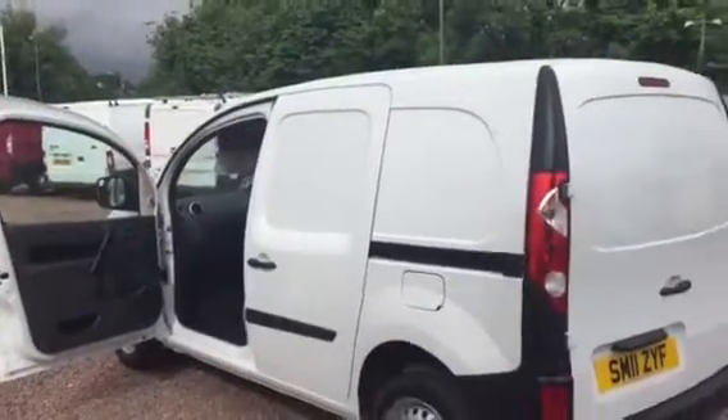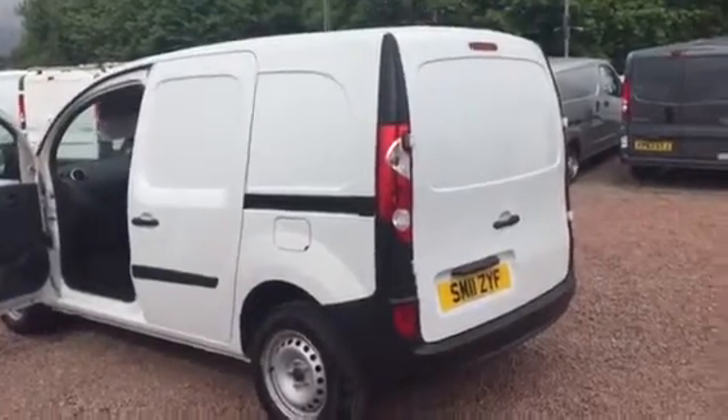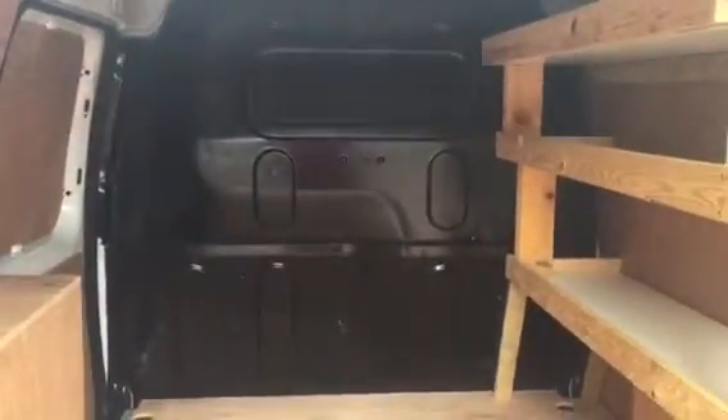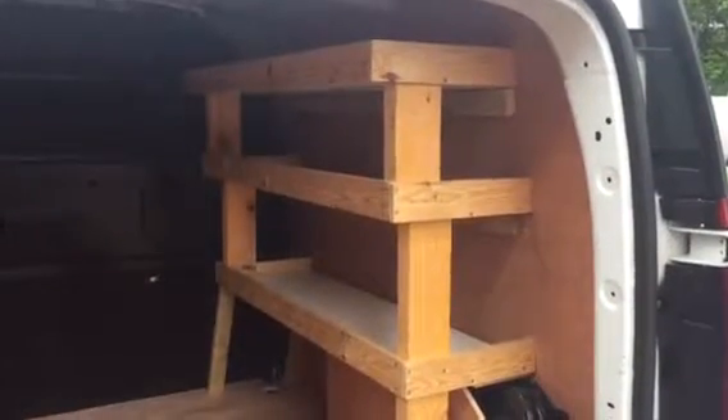It's got the side loading door, which is not standard on these vans — the side loading door is an option. In the back it's got some timber shelving. The timber shelving can be removed. It's homemade, not the prettiest thing under the sun, but the ply is in lovely order. The bulkheads are all nice and clean. If you can use the shelving, great; if not, chuck it — but it's there.